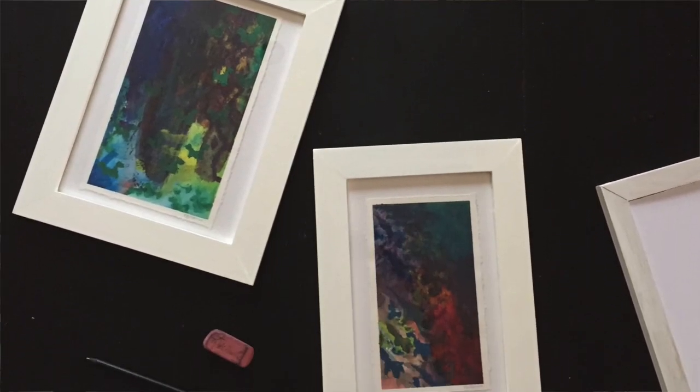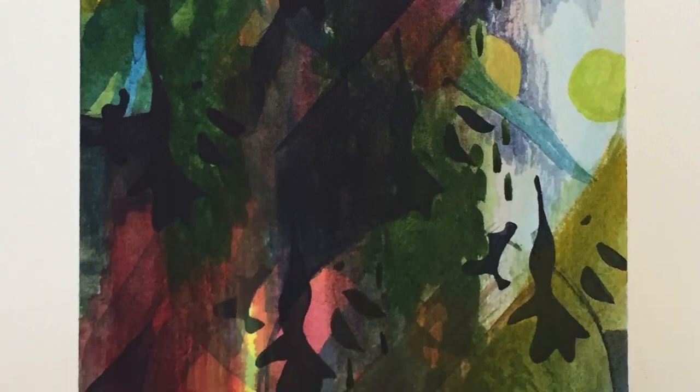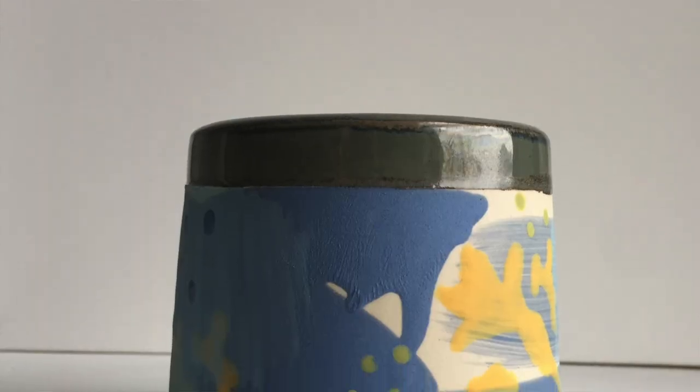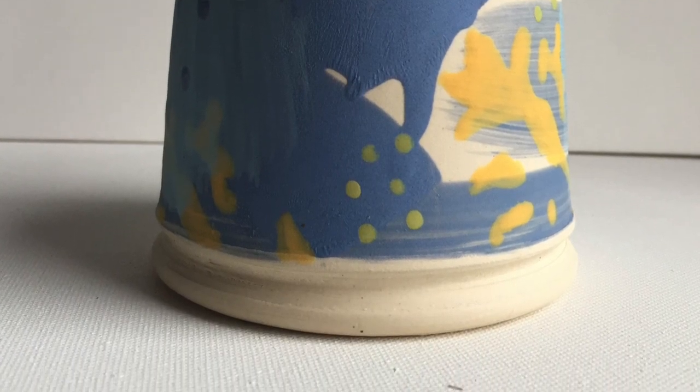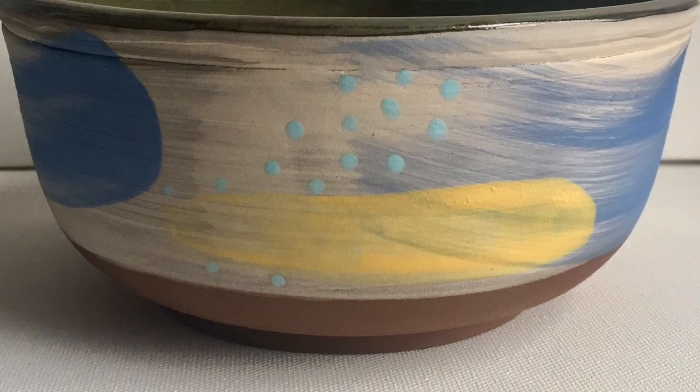I have always primarily identified myself as a painter, but for the past five years I have also been practicing ceramics as more of a hobby. Recently, I have started bringing my painting practice to my ceramics by thinking a little bit more about my surface decoration on the forms, like I do when I compose my paintings.